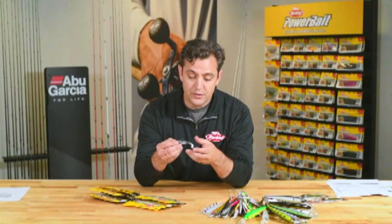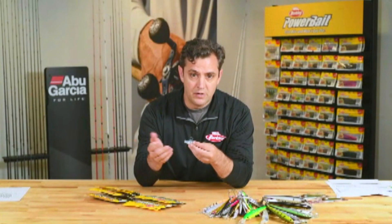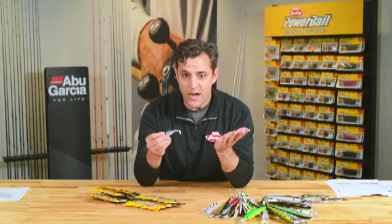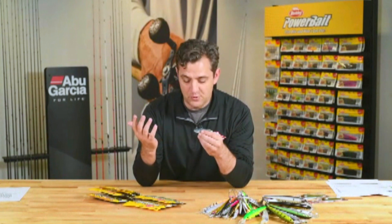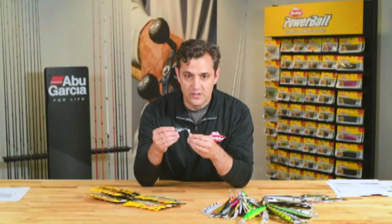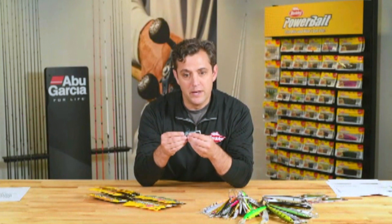The colors give you a much more lifelike presentation — the finish is just much, much better. We're really excited to have these out in the marketplace this year. They're made with a patented Berkley Power Bait formula, so fish are going to bite and not let go 18 times longer. That's already infused and built into this particular bait.